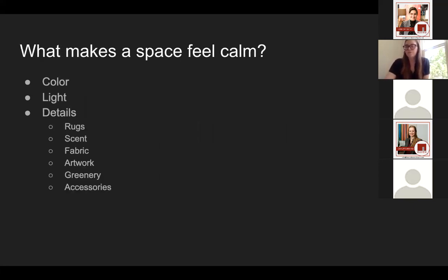First we're going to go through just the general tips for what makes a space feel calm. These really can be translated to any room of the house. Even though we're focusing on bedrooms, you can certainly do a lot of these things in living spaces, kitchens, bathrooms, wherever you want to achieve that tranquil sense of space. We're going to be talking about using color and lighting — those are the big things that automatically change the vibe of the room — and then the details that help bring the whole design together.